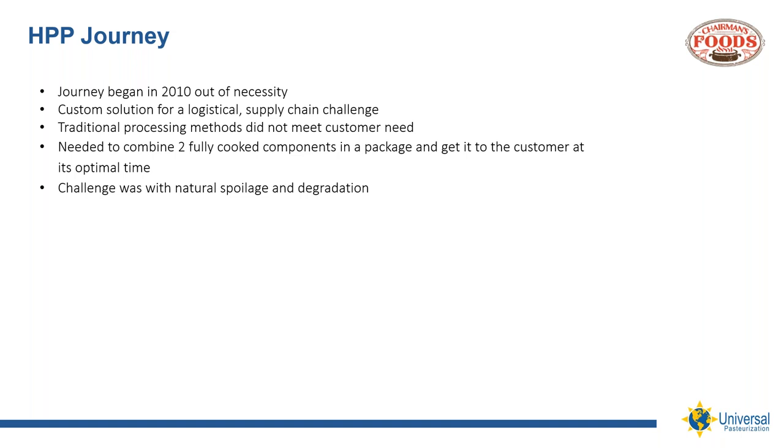Our journey with HPP began in 2010 out of need. Our challenge was a practical supply chain and logistical obstacle. Our customer needed a fresh product delivered nationally in large volumes each week with upwards of 30 days of shelf life upon receipt. We had been producing this product for several years, and the customer asked us to put two fully cooked components together and provide it fresh to simplify their operational challenge at the store level. Our traditional methods would not be enough to meet this challenge. Around that time, we were introduced to HPP by one of our supplier partners and began doing our due diligence.